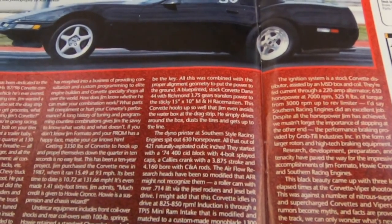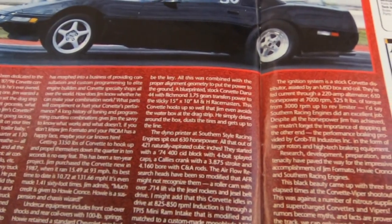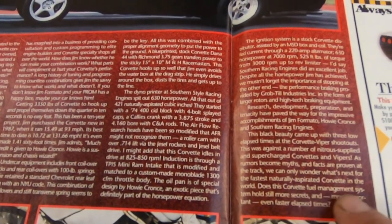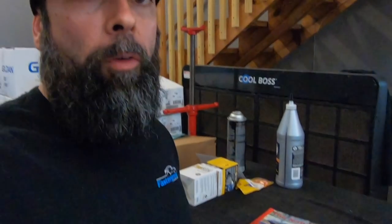In this Corvette Fever article from June of 1998, as rumors become myths and facts are proven at the track, we can only wonder what's next for the fastest naturally aspirated vet in the world. At the time, Corvette Fever was calling it the fastest naturally aspirated vet in the world. From about 1996 to 2000, we believe this held the fastest naturally aspirated Corvette in the world title. When people started really modifying the LS stuff, the LS really took over, and the rest is history.